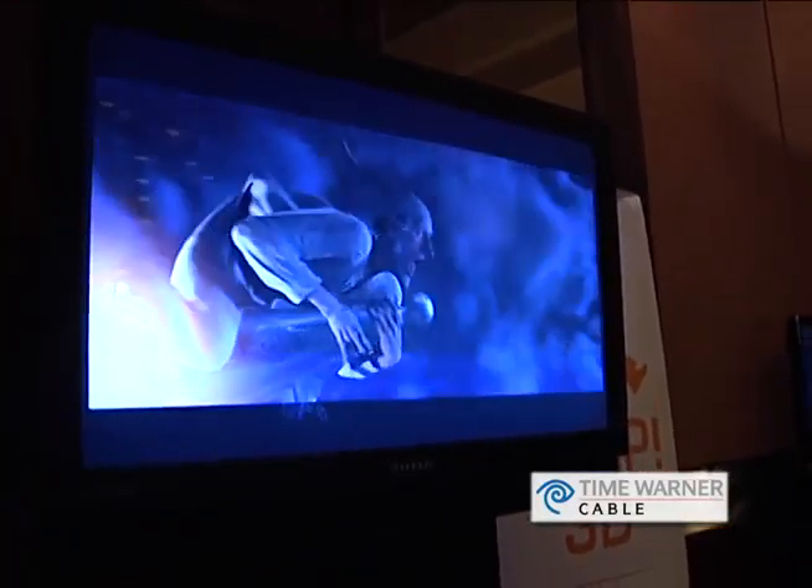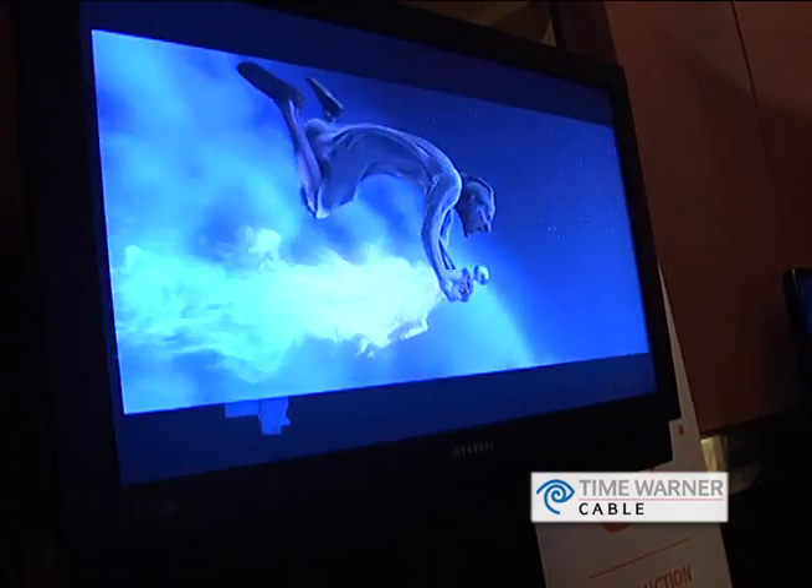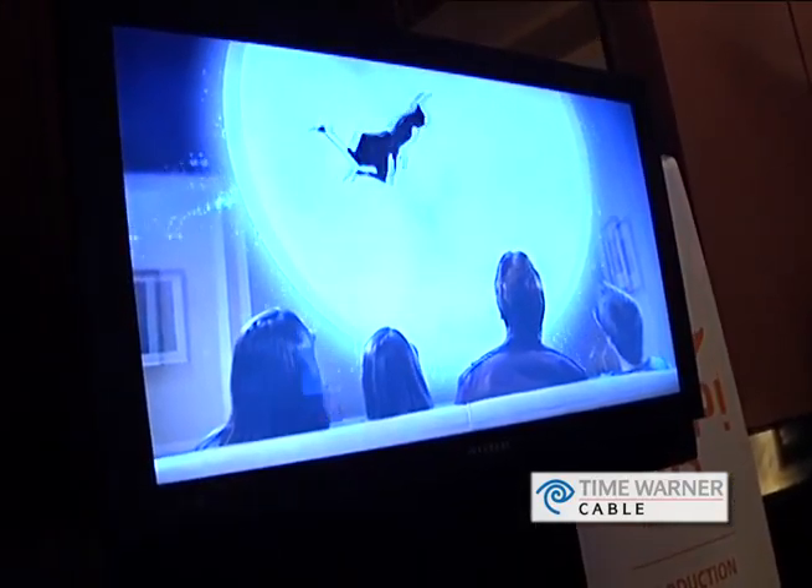You guys have some other monitors on the floor here that are more consumer-grade — what are those? We have the monitor in our 3D solution line — a passive display with a micropole filter on the screen. We have sizes in 46-inch, 32-inch, and 24-inch monitors.